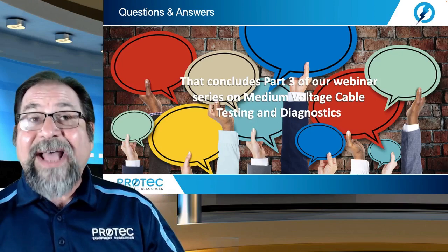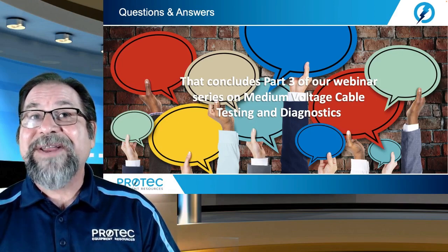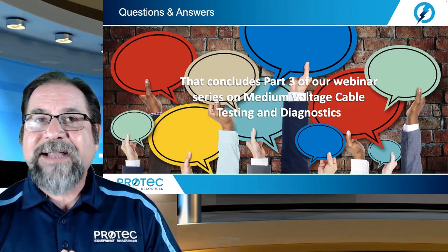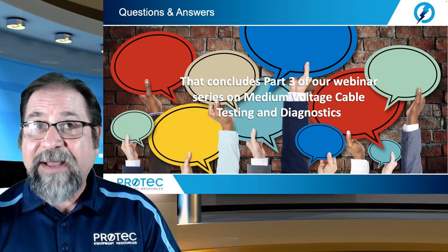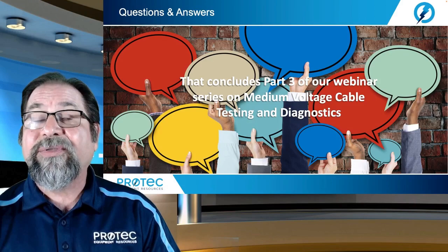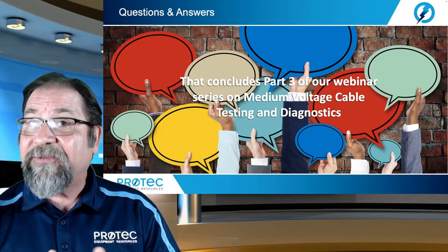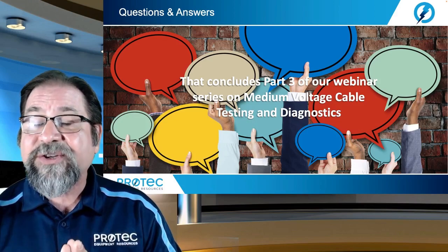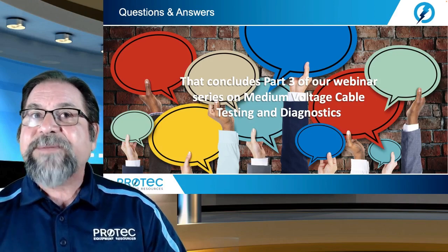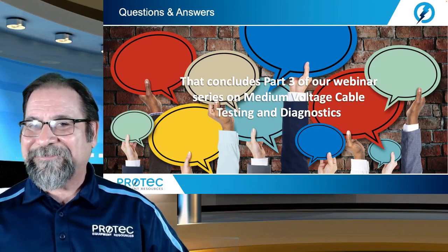That concludes part three of medium voltage cable diagnostic testing. I'd like to thank everybody for taking time out of their busy days to attend our Third Thursday webinars. I truly hope that these are beneficial to you. Let's move on to our questions and answers. Thank you.